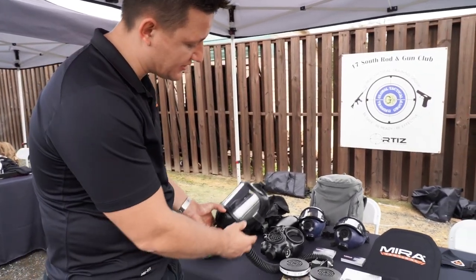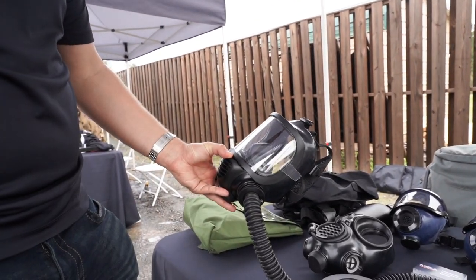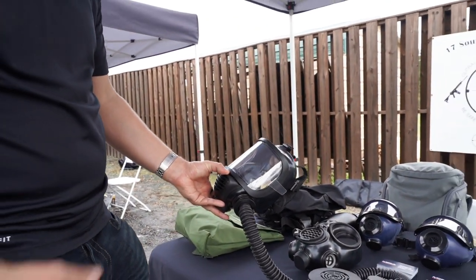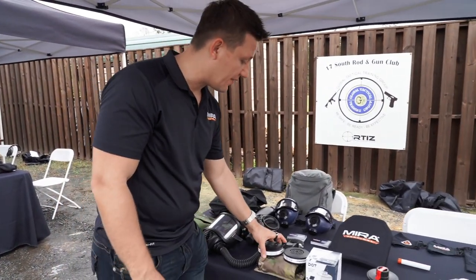Those accessories are tear-offs. So if your visor gets soiled, you're able to just take out a layer and you'll have full vision right underneath. We also have this in a tinted version as well.